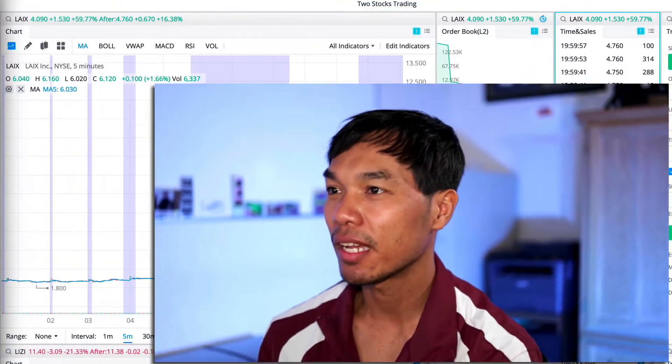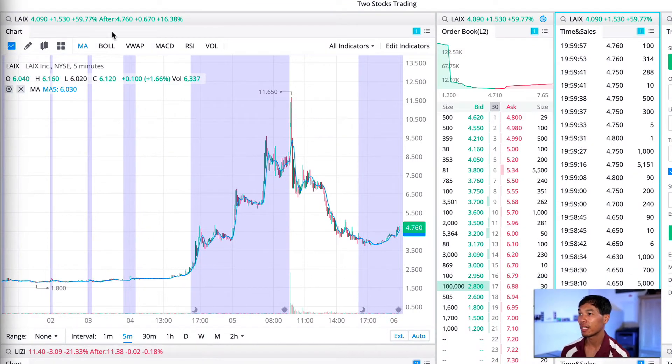Look at the Level 2 bid price for when to enter a trade. For when to exit, you look at the ask price. Going back to LAIX, I don't see any suppression price — a really big number on the ask side meaning lots of people trying to sell at a specific price. That would be a ceiling: if the price keeps touching it and dropping back down, that's when you don't want to enter, and may want to exit. Wait and see what happens.